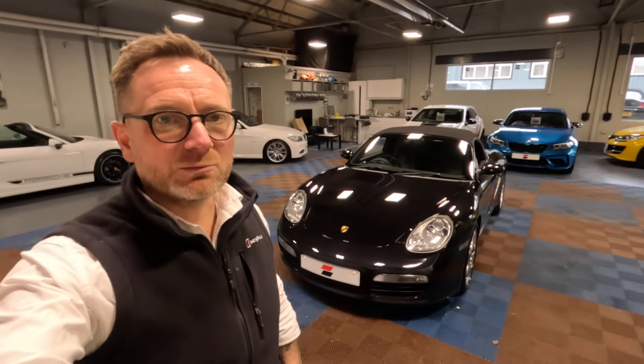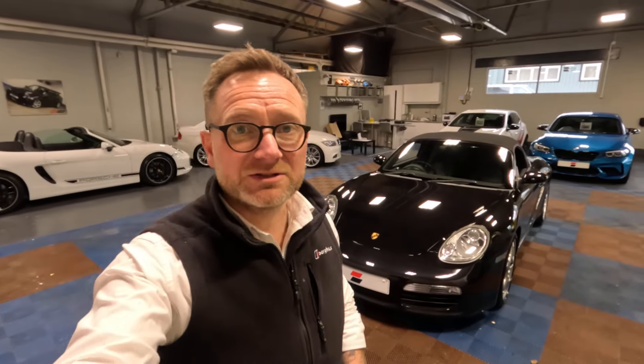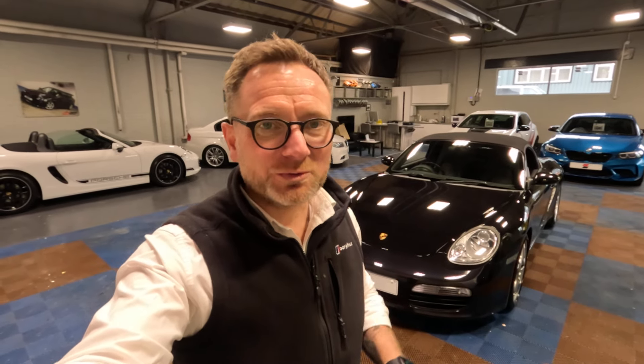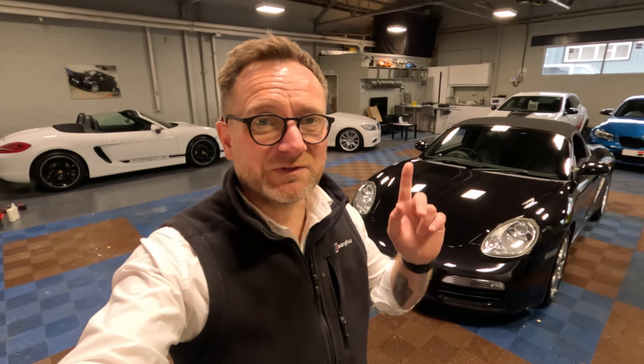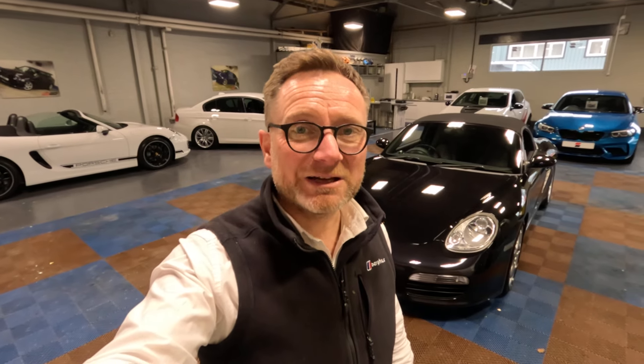Thank you very much for making it to the end of the video, guys. If you'd like more information on the Boxster, there will be a link to the car in the description below. If you've got any questions, please feel free to leave them in the comments, email us via the link, or give us a call on 01236 779000. As you're watching a Porsche Boxster on YouTube, there's a related video up here you might find interesting. If you'd like to subscribe to the channel, that way you won't miss any stock updates or upcoming road tests. Thanks for watching — I hope you found it useful. See you in the next one.